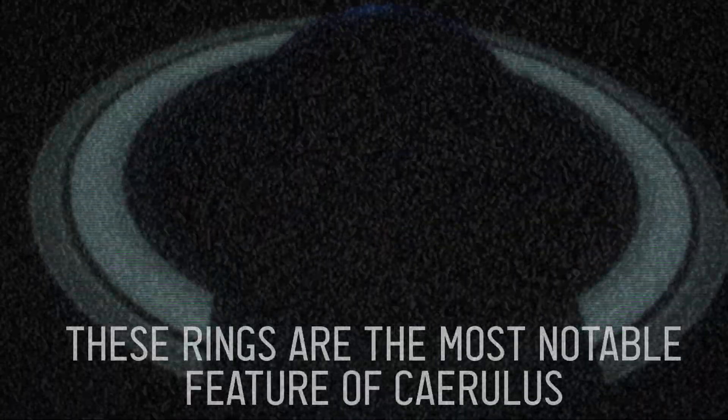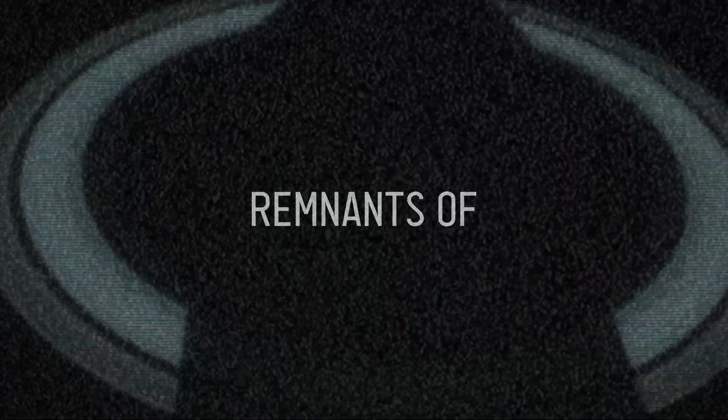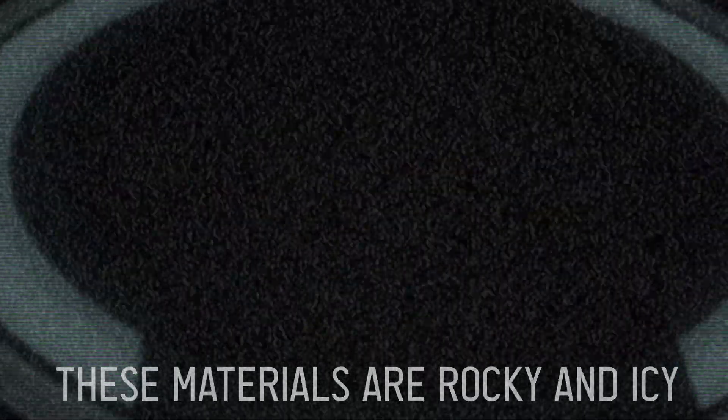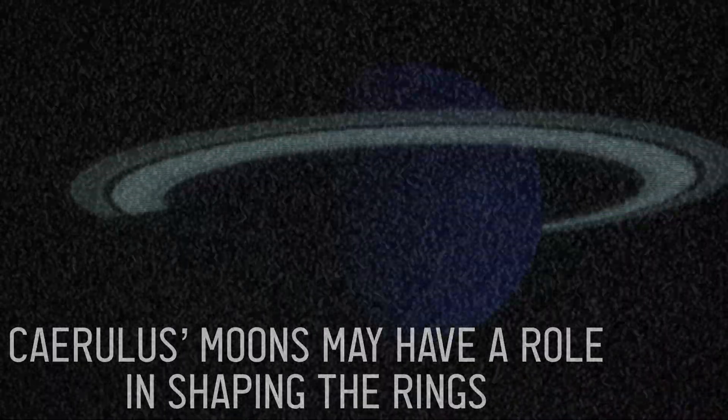These rings are the most notable feature of Chirulis. Remnants of asteroids, comets, and moons make up the rings' composition. These materials are rocky and icy. Chirulis's moons may have a role in shaping the rings.